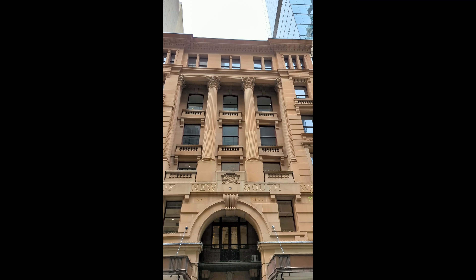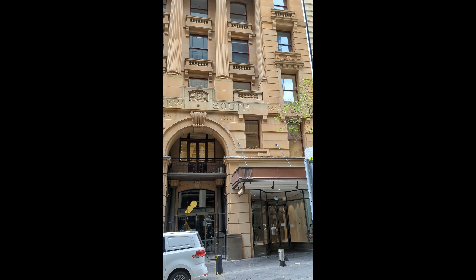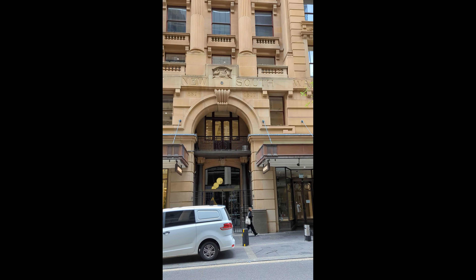While 228 Pitt Street is deeply rooted in history, it's not stuck in the past. Today, it's a hub of commerce, culture, and community, seamlessly integrating its rich legacy with modern Sydney.